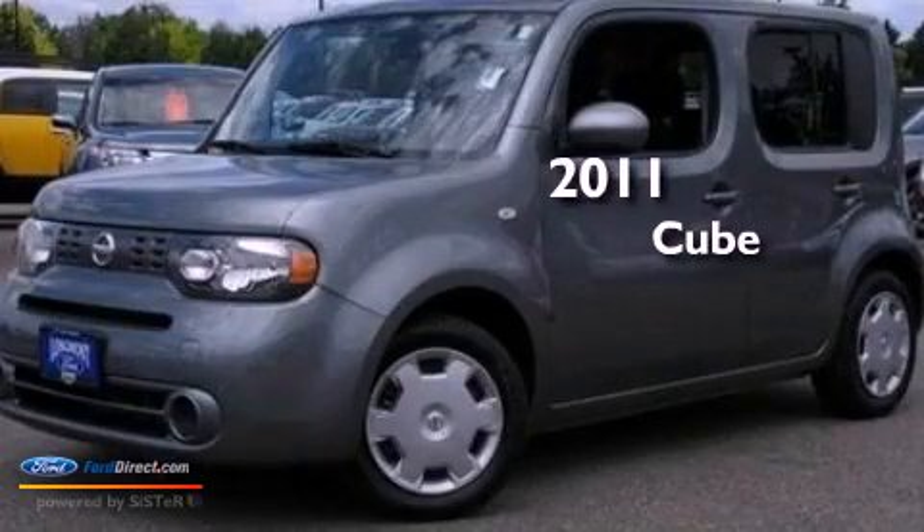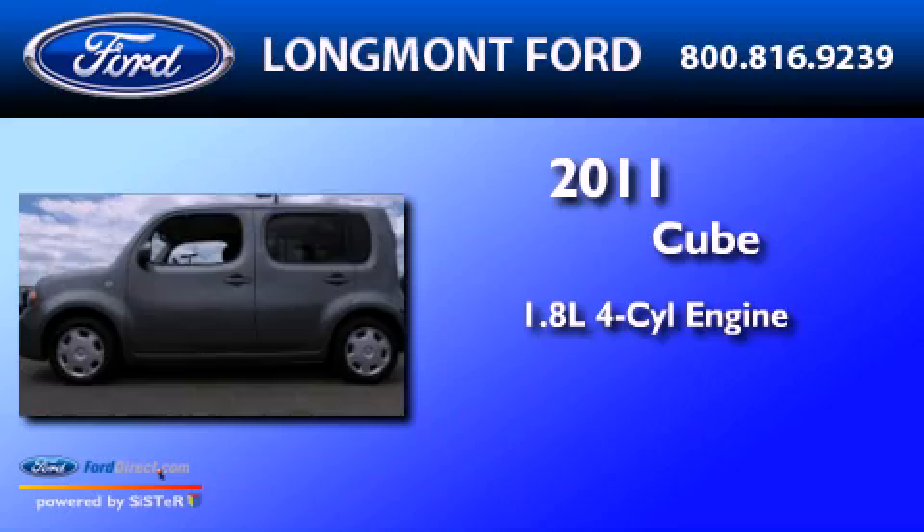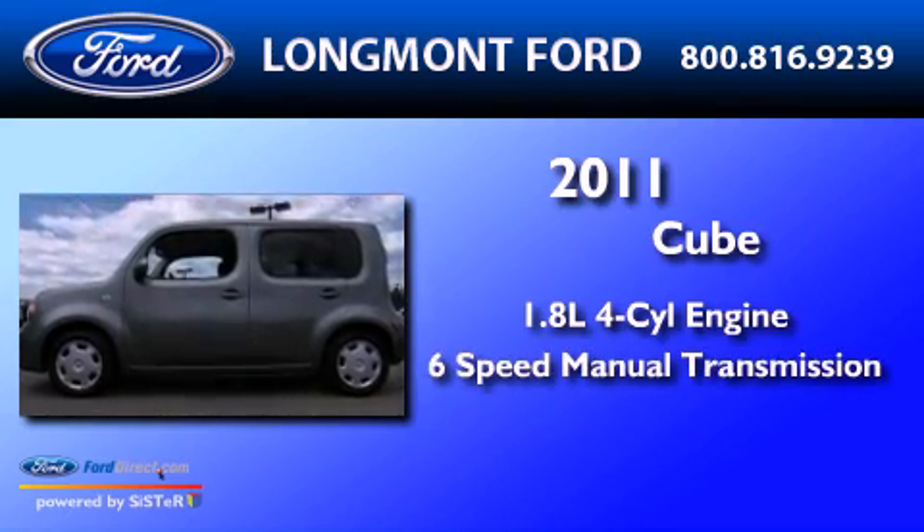This is a 2011 Nissan Cube. It has a 1.8-liter 4-cylinder engine and a 6-speed manual transmission.